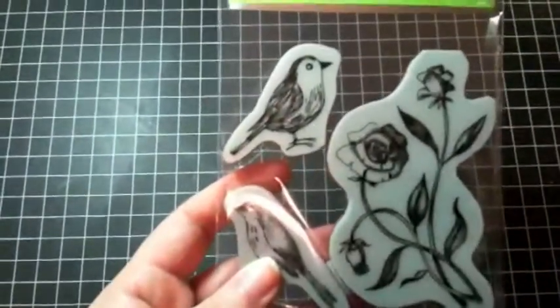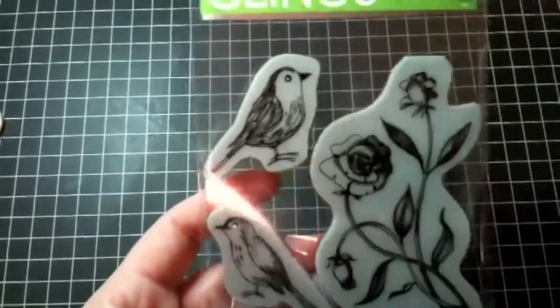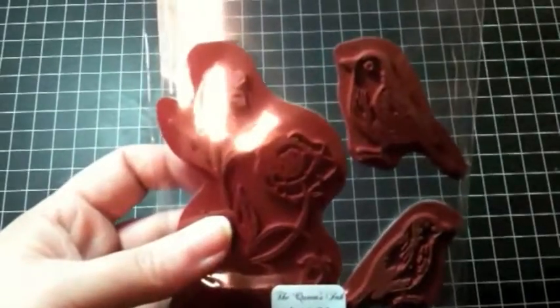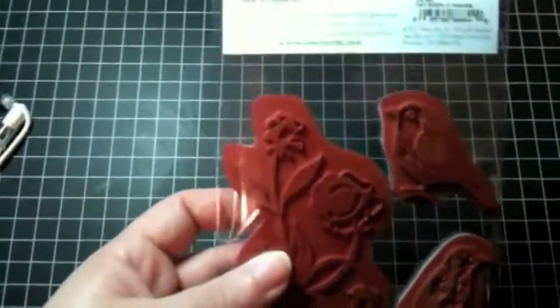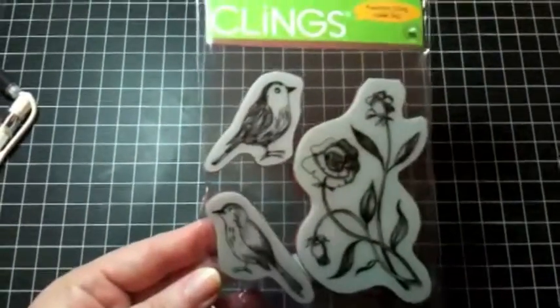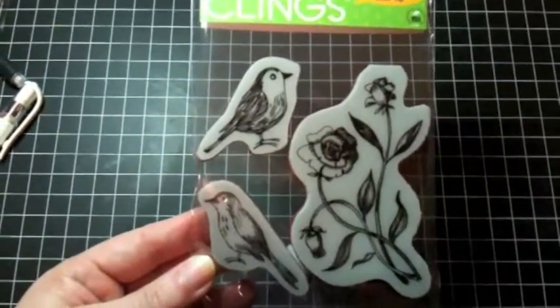And then I picked up one more stamp set while I was there — a Kling Mount stamp from Hero Arts. This one has the two birds on it and the beautiful roses there on the side. It's called Two Birds, Three Images. Just a nice stamp set to use for some cards and things.